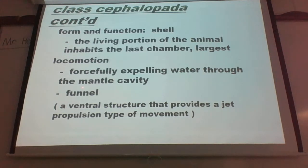We talked about this before - the idea of this funnel. What that does is as water is inside the mantle cavity, that mantle flexes, contracts, whatever way you want to look at it, pushes that water out the funnel, and allows that animal to have this type of jet propulsion, moving one direction or the other.